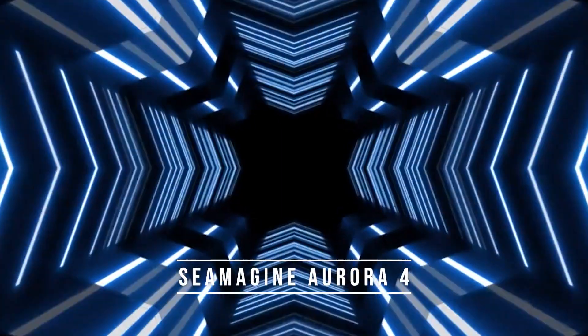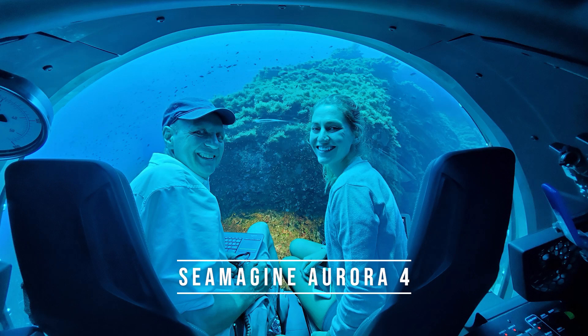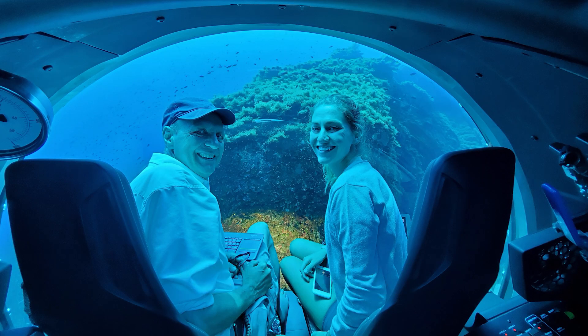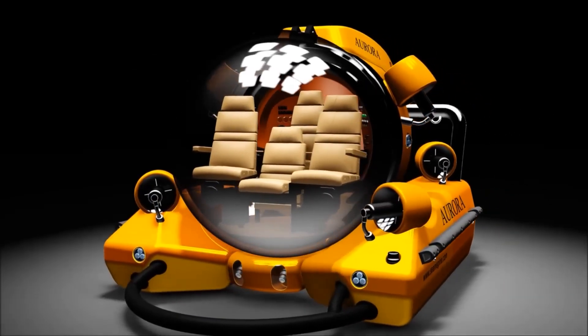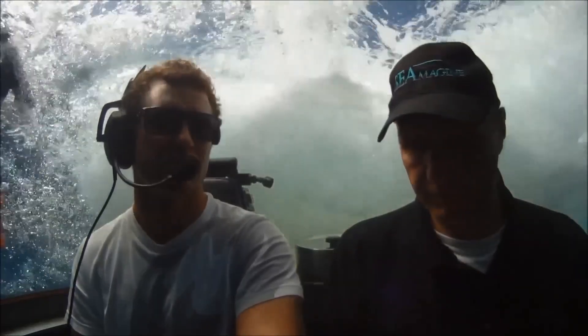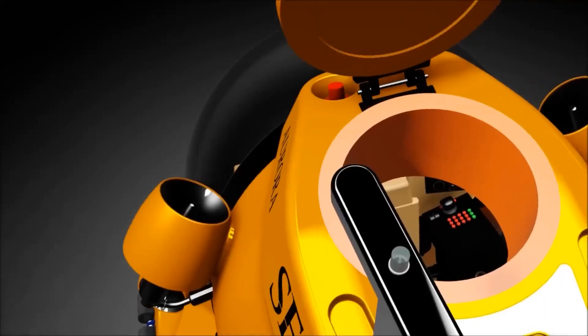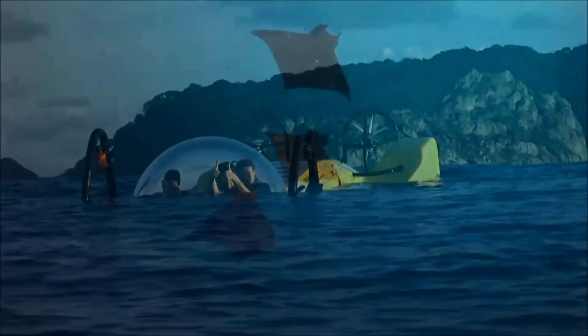Number 7: SeaMagine Aurora 4. The SeaMagine Aurora 4 is designed for deep-sea exploration and scientific research. It is capable of operating at depths of up to 4,000 feet, making it ideal for oceanographic and geophysical surveys. The submarine is equipped with state-of-the-art technology, including a high-resolution imaging system, a sonar system, and a variety of scientific instruments.